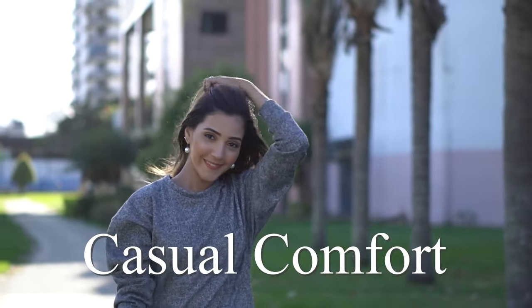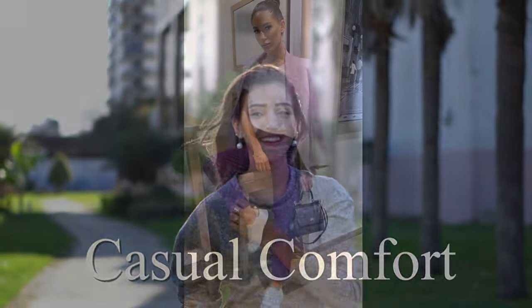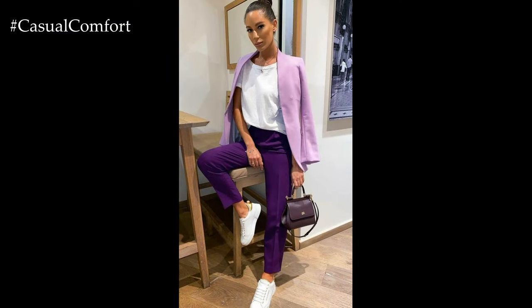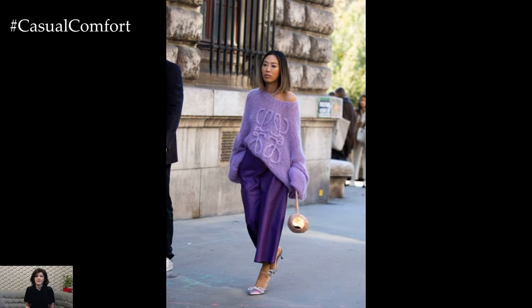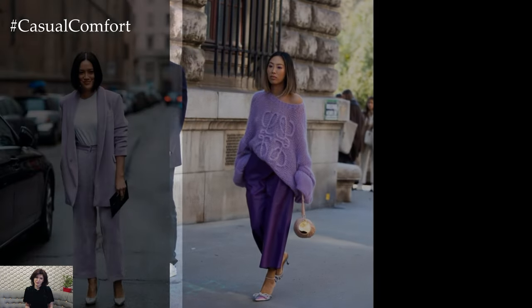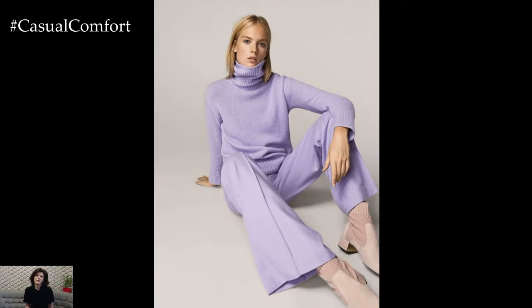Welcome to the Casual Comfort Channel where you will learn a lot of interesting and useful things for yourself. Lavender outfits for casual wear exude a sense of softness, femininity, and understated elegance. This delicate hue offers a refreshing alternative to traditional neutrals, adding a touch of sophistication and charm to everyday ensembles.